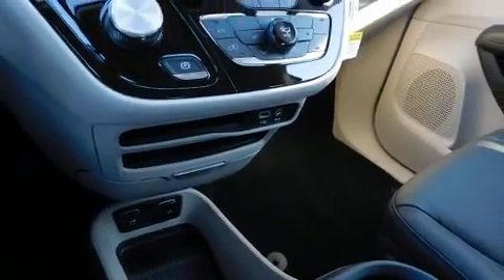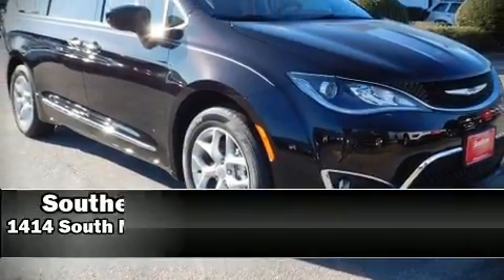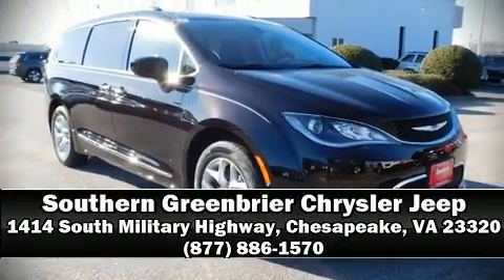Our sales staff will help you find the vehicle that you've been searching for. Call now to schedule a test drive. Thank you.